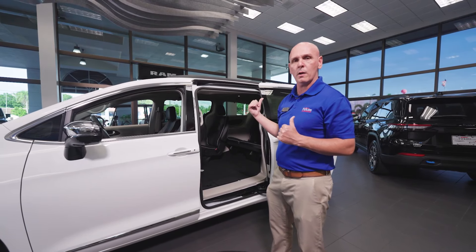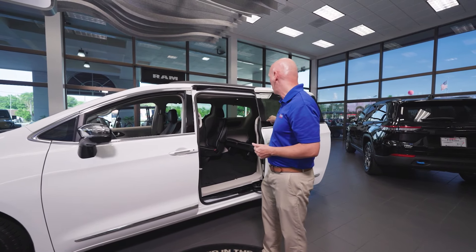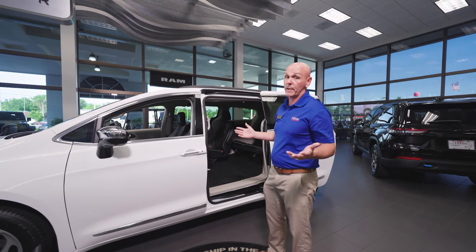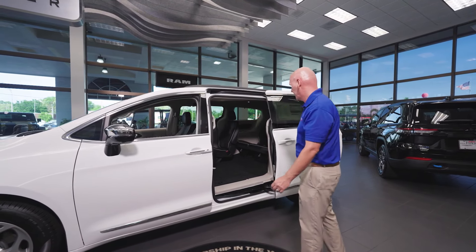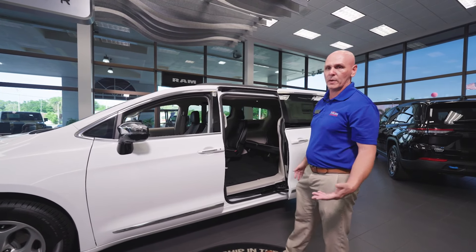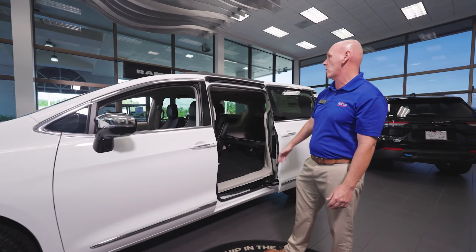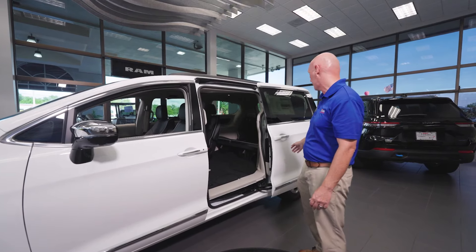The back seats fold flat as well. What this allows me to do is I can get a 4x8 sheet of plywood in there, which is fantastic here in Florida, just in case you had to move lots of things or if a hurricane came and you needed to stock up on wood. You've got all that flexibility here in the Pacifica.